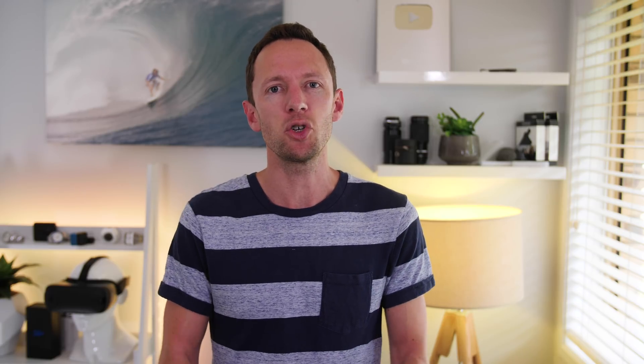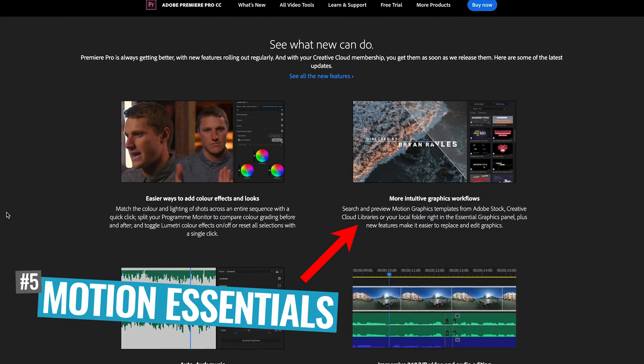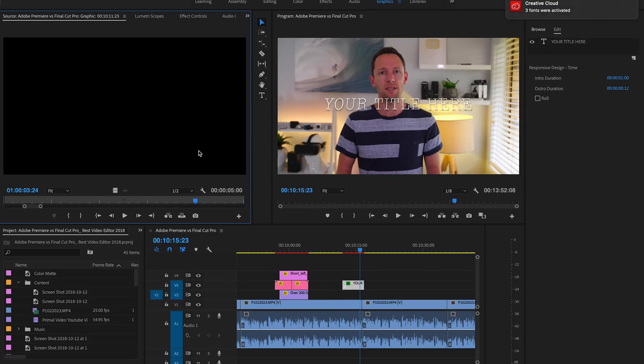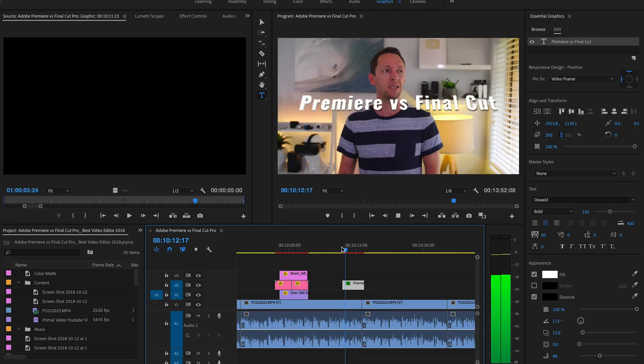The last thing I really like about Adobe Premiere is the Essential Graphics interface. This makes it really, really easy to bring in templates or create your own templates of titles, animations, and things you use all the time throughout your videos. You can drag and drop them into your timeline and also edit them directly inside the timeline.